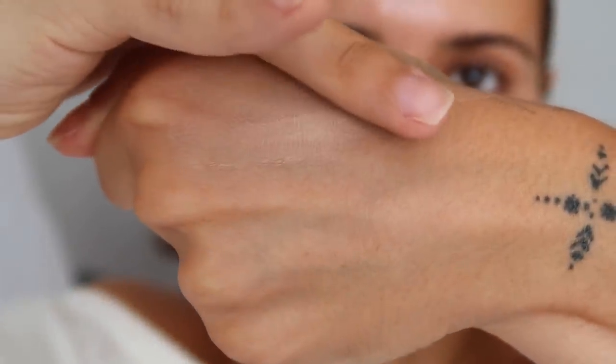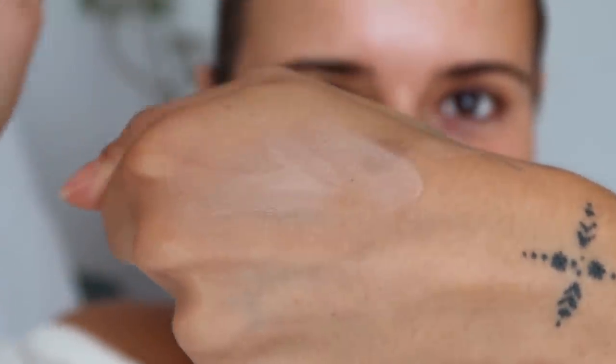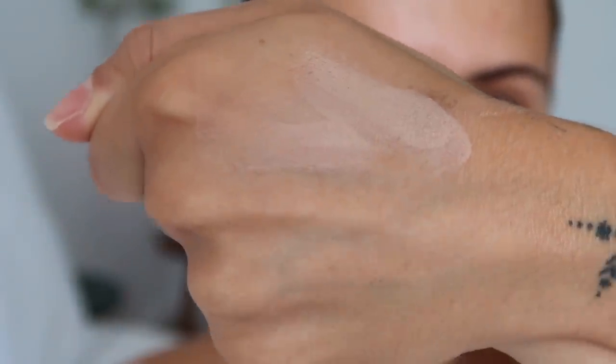Because I'm putting my makeup on in kind of backward steps, I don't see much point getting a second one unnecessarily. Just to demonstrate the coverage, I'll show you over that birthmark on my hand — that is the kind of coverage we're looking at. You can apply this with your fingers, but I like to use a MAC 130S brush, which is like a little stippling brush with two different kinds of bristles. It works really beautifully for applying foundation — very small, and you can really work the product in. I use this to stipple the product into my skin.